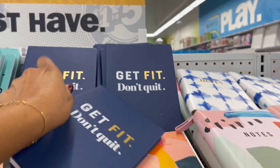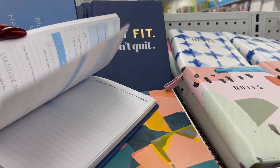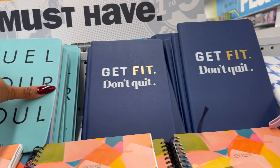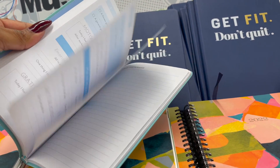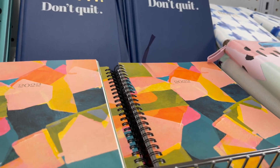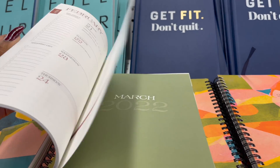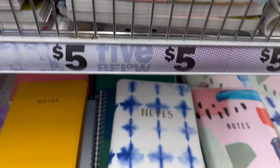Some new notebooks! They have one for five dollars that says 'Don't Quit, Don't Get Fit' — it's like a training book or exercise log, really motivational. And this one says 'Feed Your Soul: A Wellness Journal.' I'm loving this 2022 planner — so much room to write, it has everything I need. I kind of want to grab this for myself!